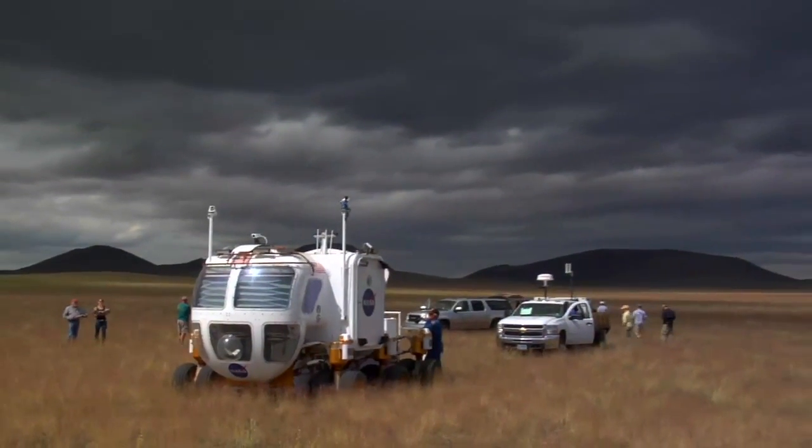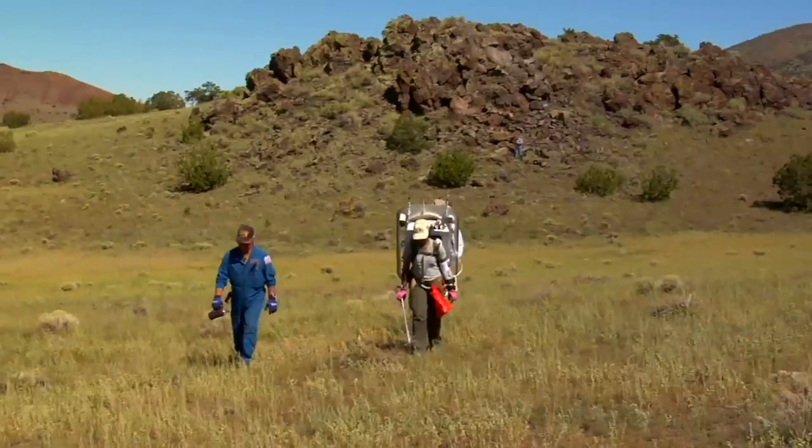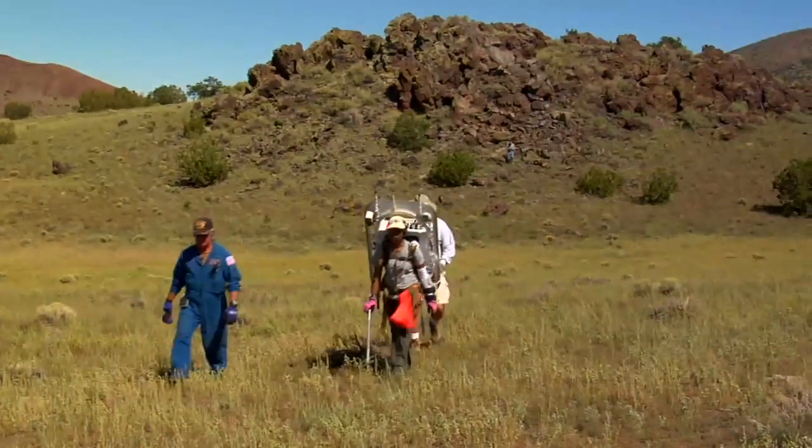We are coming into a time where we hopefully will be sending people somewhere using assets like we're testing here at Desert Rats. Geology, field geology, is coming back into play.